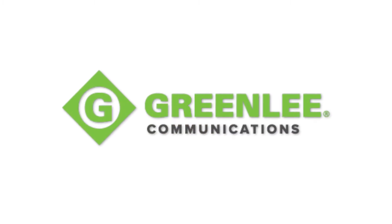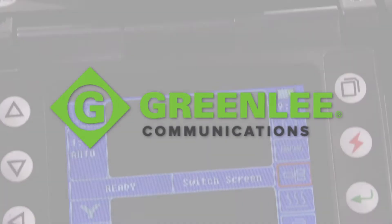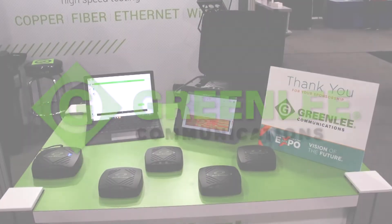The Greenlee Communications name stands for optimum quality, innovation, and service in the communication space. From fiber and copper to cable, Wi-Fi, and Ethernet, our comprehensive solutions are second to none.